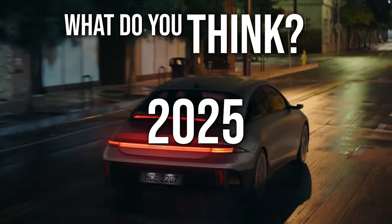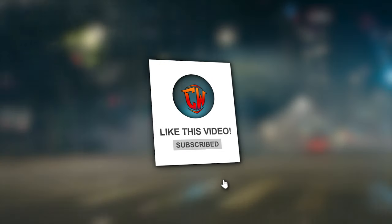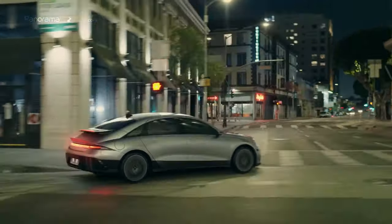What do you think about the 2025 Hyundai IONIQ 6? Is it the electric car you've been waiting for? Drop your thoughts and comments below, and if you enjoyed this video, make sure to hit that subscribe button and join our community for more exciting content on the latest automotive innovations. Thanks for watching!